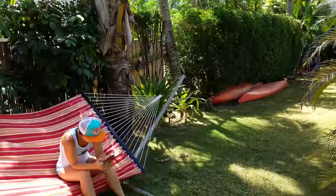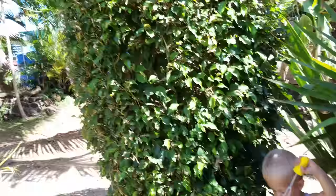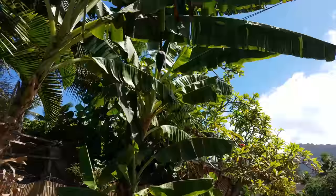My wife is over here on the hammock hanging out checking social media or something. And my little boy is over here blowing bubbles. You gotta love how there's palm trees everywhere — we've got coconuts right over here, a coconut tree, and if we turn right we've got a little banana tree right there as well.